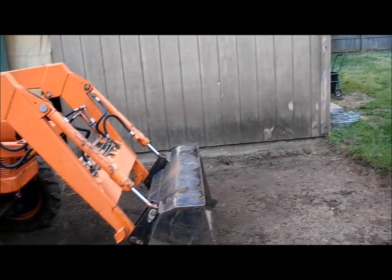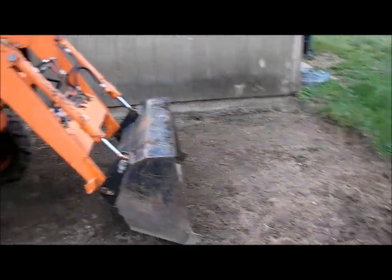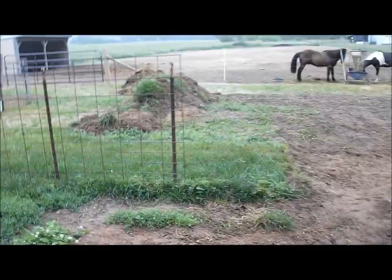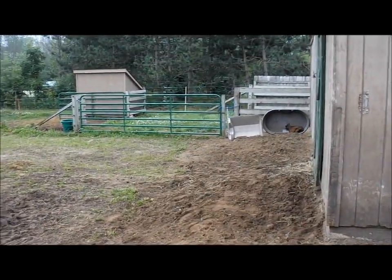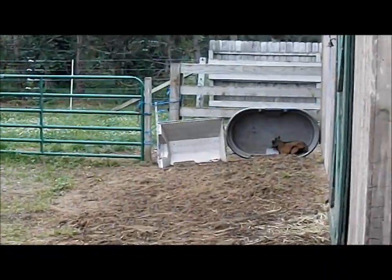My husband's been trying — he's been out here with the tractor moving dirt around. He's gotten the goat fence down. He just has this little circle, but that won't be in the way, or if it is it can come down easy enough. He's been moving dirt back here.